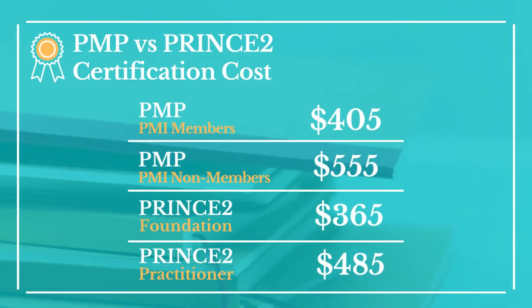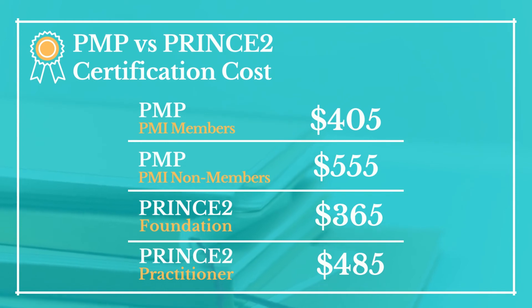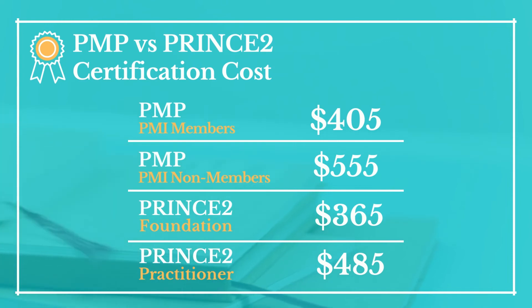For both PMP and PRINCE2 certifications, costs range based on membership, training, and the country where you take the test. For PMI members the cost is $405 USD, and for non-members it is $555 USD. The PRINCE2 Foundation costs $365 USD and the PRINCE2 Practitioner costs $485 USD.